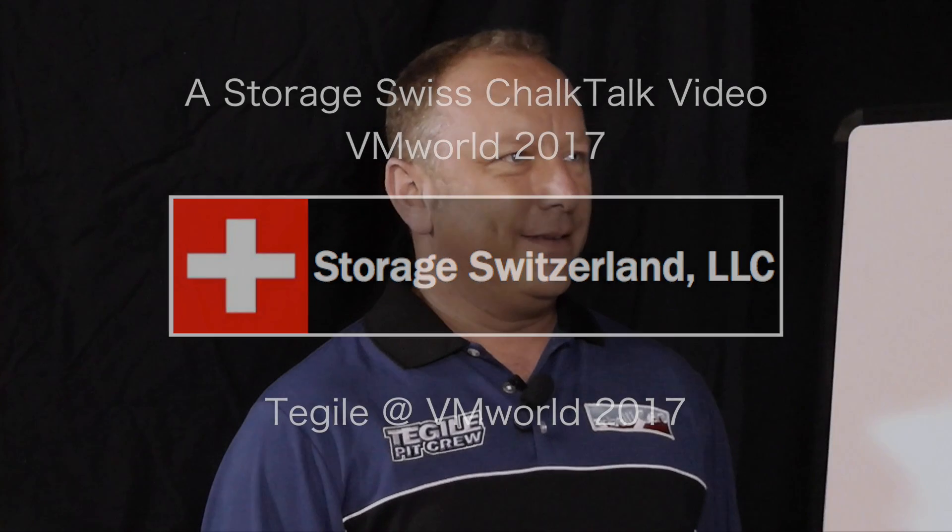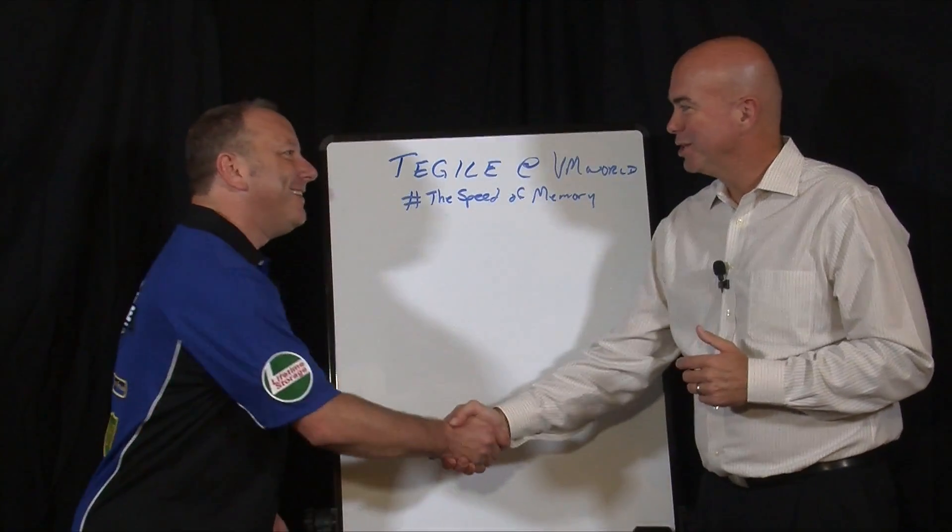We're at VMworld 2017. I'm joined by Rob Cummings, VP of Corporate Marketing at Tejal. How you doing Rob? So what do you guys got going on at the show? You always got something going on. I remember last year you had the AC/DC thing, now you look like you're ready to get into a pit crew thing.